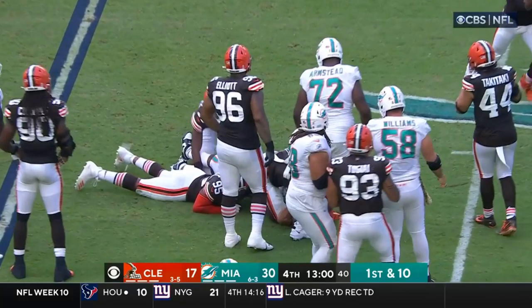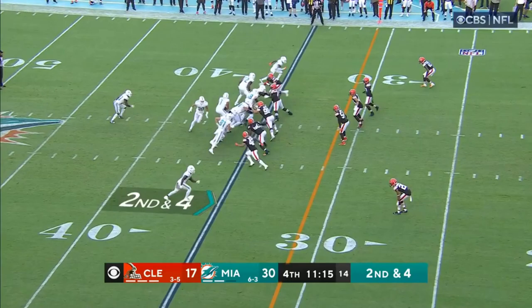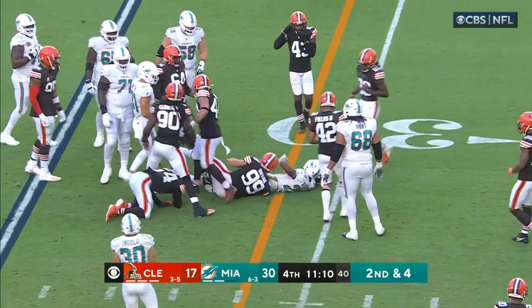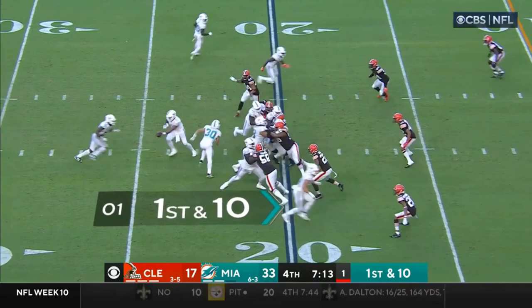Tua throws and it's incomplete as the flag flies on the near side. Jeff Wilson zigging and zagging — can they close out a game? They're showing that today. Here's Jeff Wilson, and Wilson tripped up as he got to the 15. Wilson breaks to the outside, got blocking in front of him — touchdown!